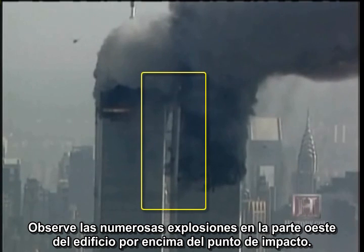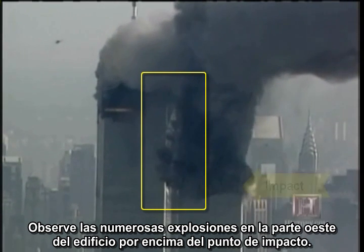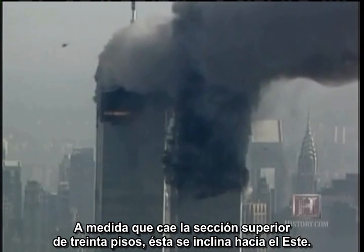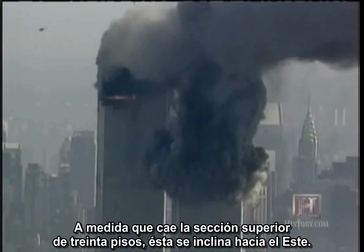Notice the numerous explosions on the west side of the building, above the impact point. As the top 30-floor section falls, it tips to the east.